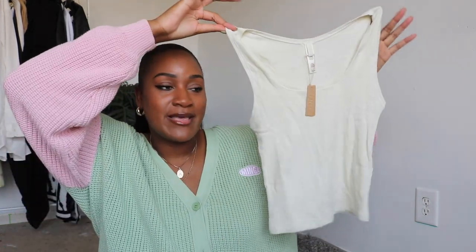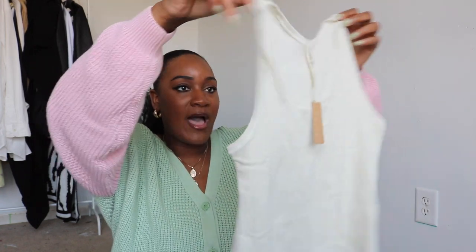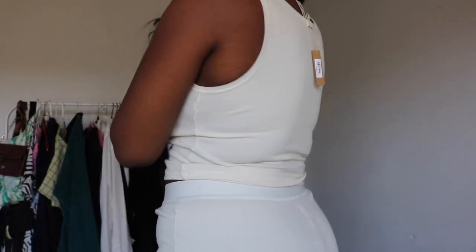I never thought I'd be as obsessed with Skims as I am, but I really do like their products — it really is quality. I've always wanted to try their tank tops, so I went ahead and picked up the tank top in bone as well. It's just a basic tank top but it's super comfortable and really good quality. I definitely feel like it's something I can sleep in and be comfortable in for a long time.